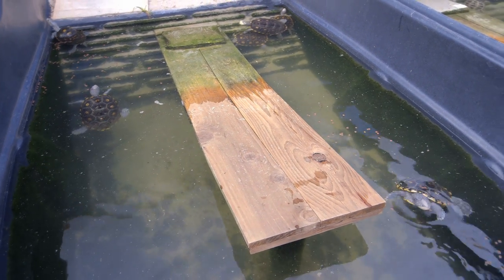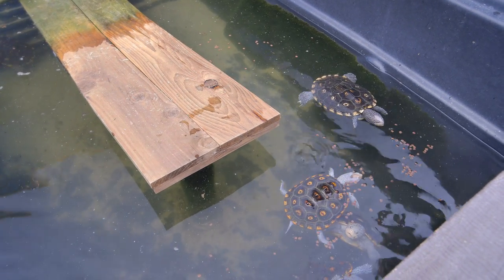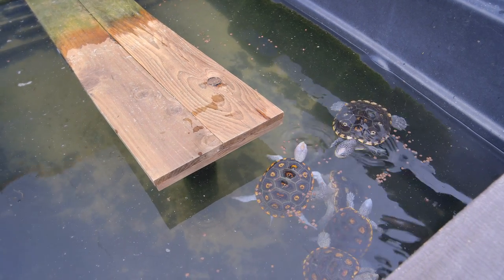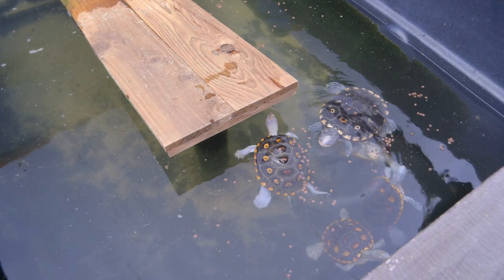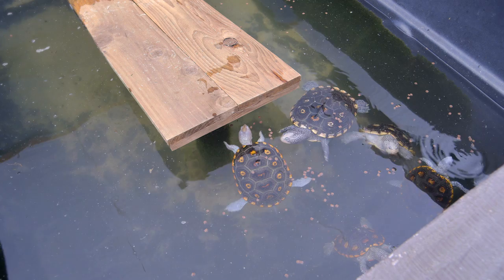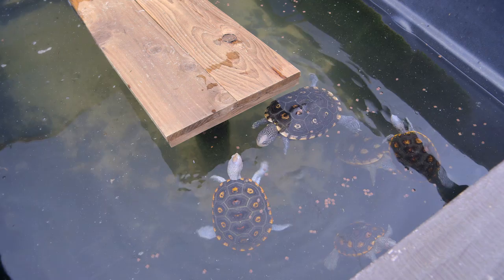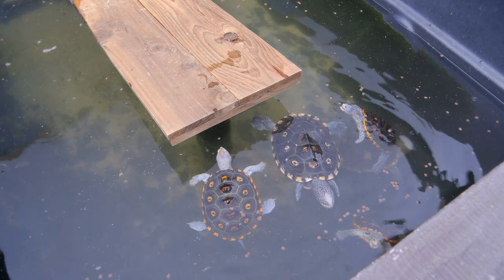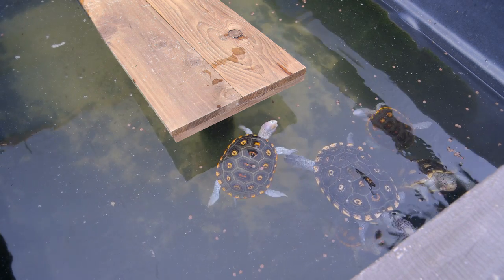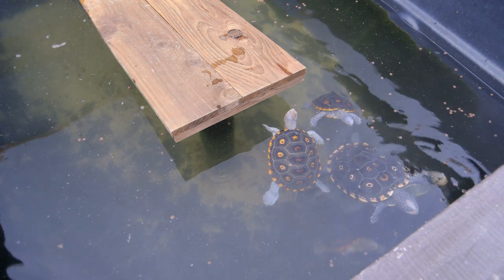These guys are so darn cute — I can't imagine eating them. This is just regular pellet food, but they will eat fish, shrimp, bloodworms, frozen squid, pretty much any kind of food. The pellet food makes it nice and easy — it's got all the nutrition in it. This is actually a fish food that I use to feed the turtles, but it's high-protein food, which is good for these guys.